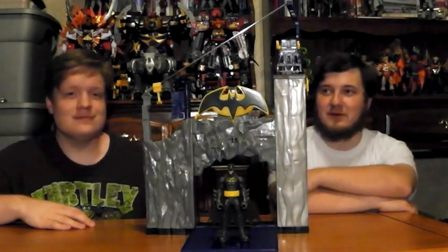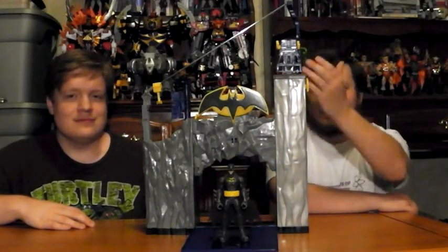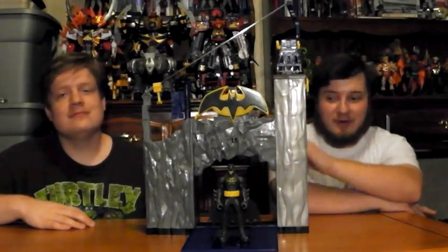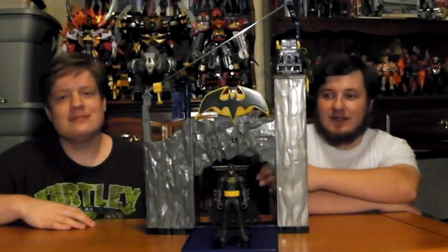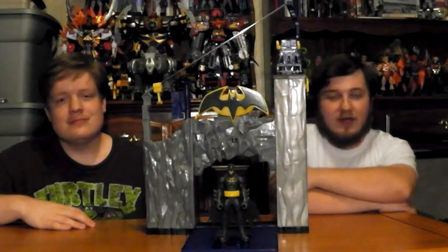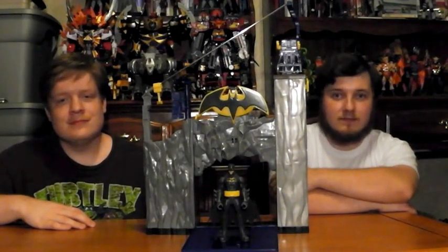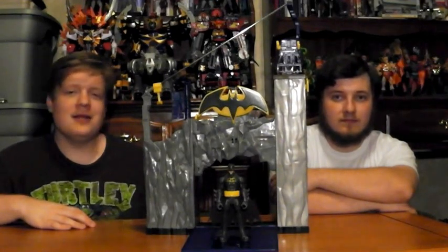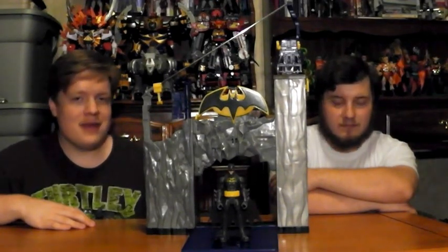It's got all the classic playset features of old — the zip line, the big gun, the jail cell, the drawbridge, the gate that opens up. It offers a lot of play and mini environments for your Batman figures. My advice to fellow collectors is to let go of the nitpicks, look past some of the paint applications and design choices, and enjoy it for the fun large toy it really is. I highly recommend this product — get a lot of play out of it with all of your other Batman Power Attack figures.